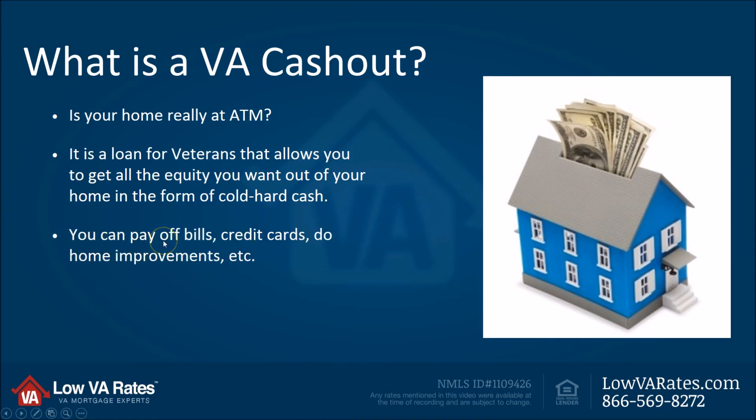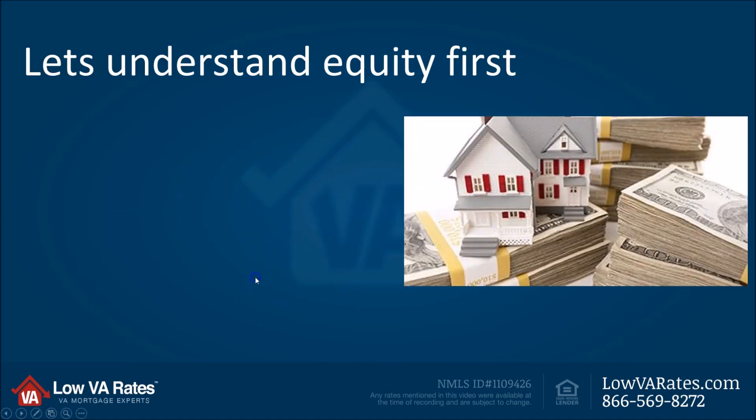You can use it to pay off bills, consolidate debt, pay off those credit cards, home improvements. If you want it all in cash, VA makes no restriction on that, and neither do we here at Low VA Rates. There are lots of very beneficial things you can do with it.